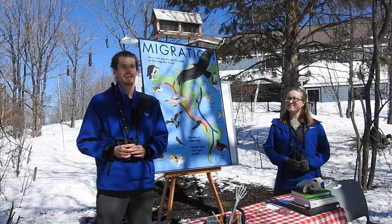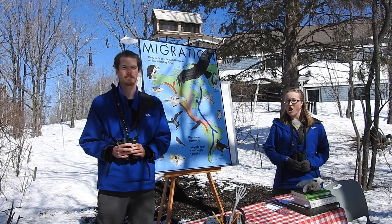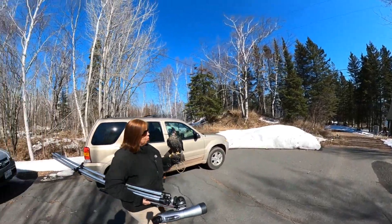To learn more about banding, let's head over to Lake Superior and see what they're up to. Let's go look at some birds.